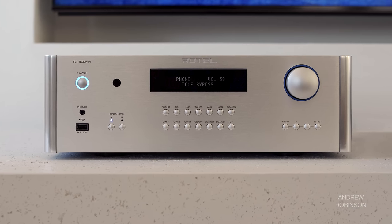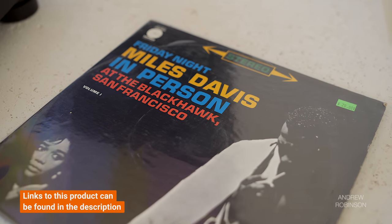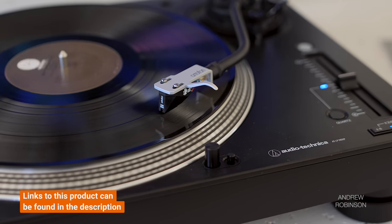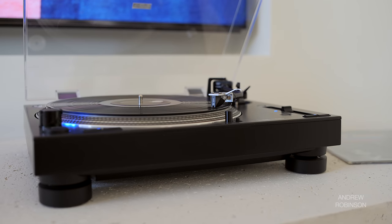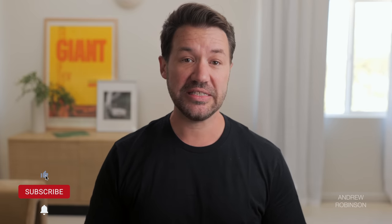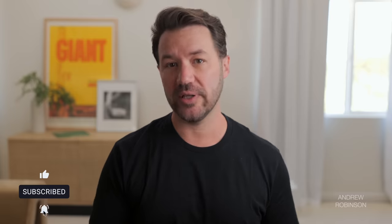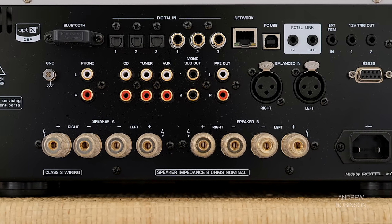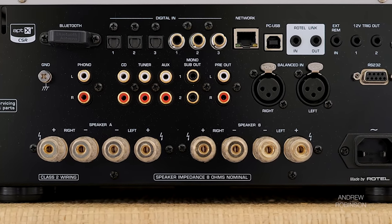The built-in phono preamp is pretty terrific — definitely on par with the Ortofon 2M Black LVB — so those of you looking for a quality all-in-one vinyl solution should take note. The built-in DAC is also really good, though you'll enjoy the highest quality bit rates via its USB input rather than coax or optical, which is common. That said, I wouldn't shy away from any of its digital connections — there was little if any difference in overall sound quality between digital ports in everyday listening.